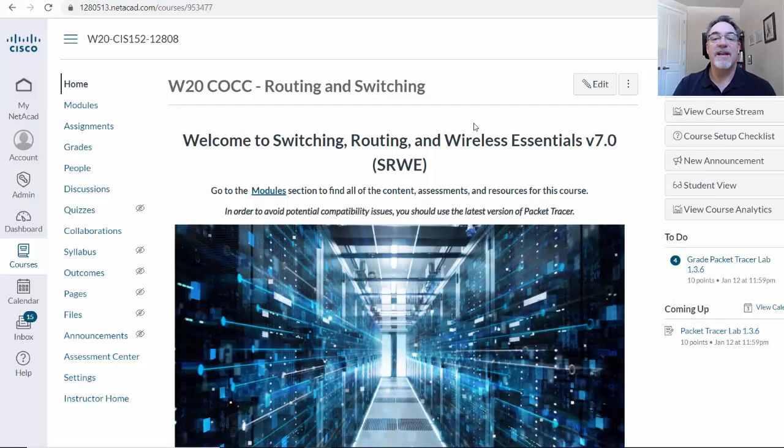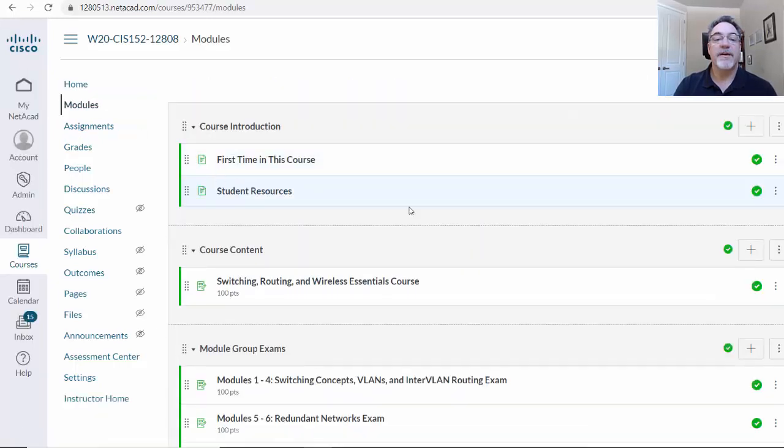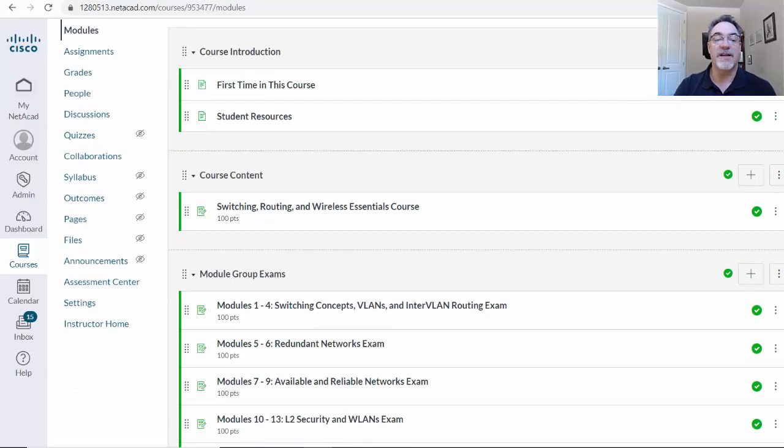There's something really cool about it — these new courses have a new platform for delivery over the web. Right here, if you log into the course, this is the Switching, Routing, and Wireless Essentials course that I'm going to be going through with my students this semester. It's a new web delivery technology that's more mobile-friendly and works much better on your phone for going through the curriculum and the content.